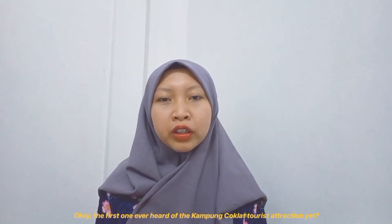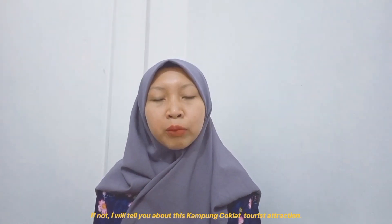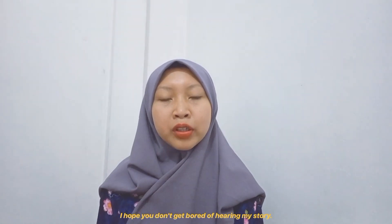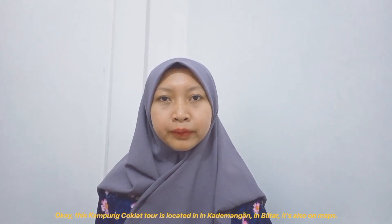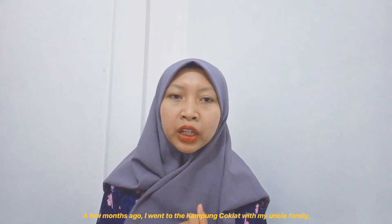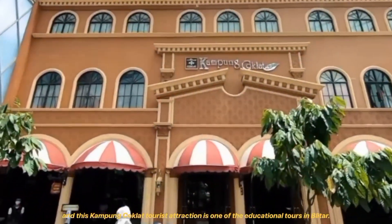Have you ever heard of the Kamu Coklat tourist attraction? If not, I will tell you about it. This Kamu Coklat tour is located in Kadebangan in Blitar, and it's also on maps. A few months ago I went to Kamu Coklat with my uncle's family. This tourist attraction is one of the educational tours in Blitar.